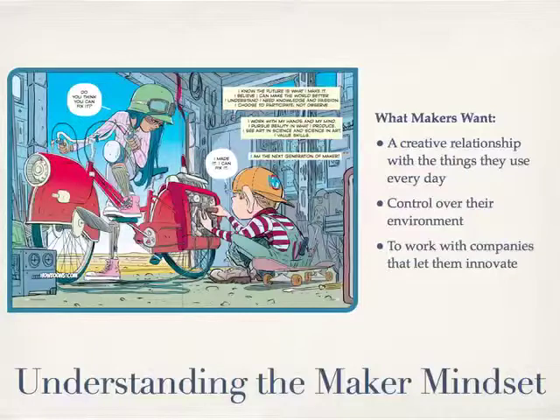Understanding the maker mindset is an important thing to do. This is a little comic in the upcoming issue of Make that I thought was a good example of what a maker wants — they want a creative relationship with the things they use every day, and they want to have a story with what they have. I make cigar box guitars, I raise bees, I've kept chickens. I have this creative relationship with my lifestyle, and it's fun to modify the things in my house so that I have control over my environment. To have control, you have to have a more active role in the things around you and be part of that production cycle and process.